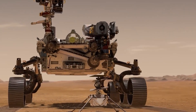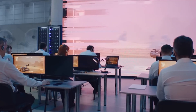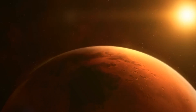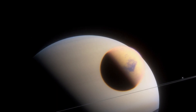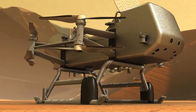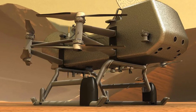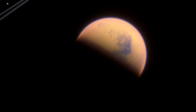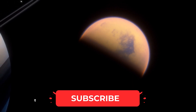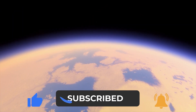And now, thanks to Ingenuity's success, NASA is already working on two more Mars helicopters to help with the Mars sample return mission in 2027. NASA is also gearing up for an out-of-this-world mission to Saturn's moon Titan with a helicopter called Dragonfly, which will be tasked with exploring Titan's unique environment and uncovering its secrets. It's clear that Ingenuity has paved the way for a new era of space exploration where helicopters take the lead. And that's a wrap on how space helicopters are the face of future space exploration.